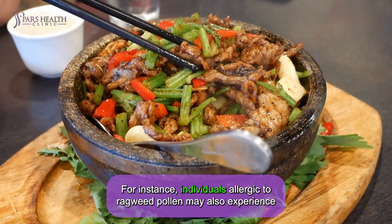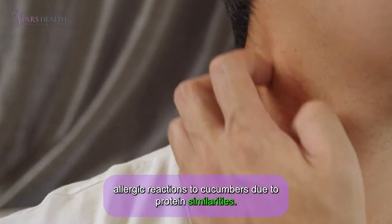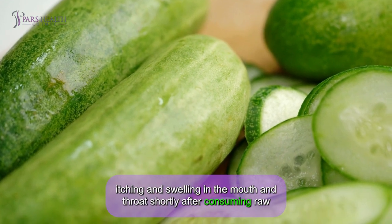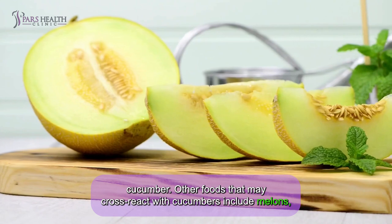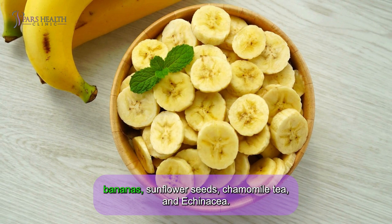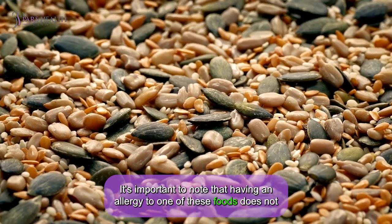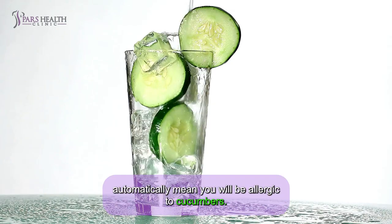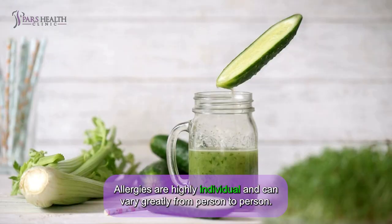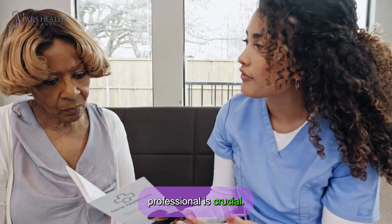For instance, individuals allergic to ragweed pollen may also experience allergic reactions to cucumbers due to protein similarities. This phenomenon, known as oral allergy syndrome, can cause itching and swelling in the mouth and throat shortly after consuming raw cucumber. Other foods that may cross-react with cucumbers include melon, bananas, sunflower seeds, chamomile tea, and echinacea. Allergies are highly individual, so consult a healthcare professional if you suspect a cucumber allergy.